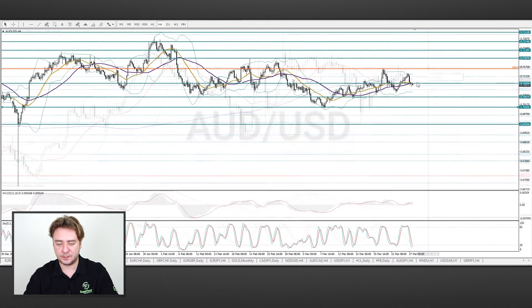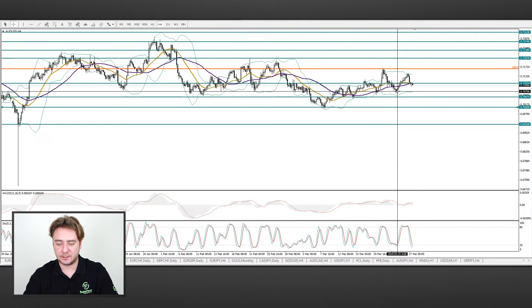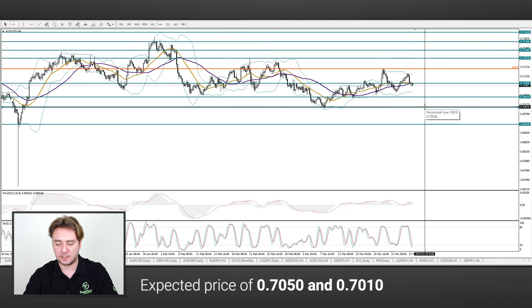Regarding the EURGBP pair: it fell below the support level of 0.71, and now the formation of a double top pattern with the base of the 7070 level is possible. We advise you to take short positions. Consider as targets the 7050 and 7010 levels.